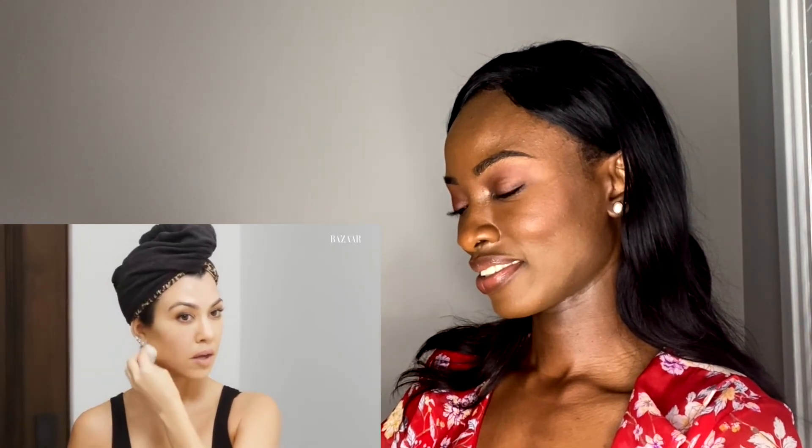Micellar cleansing water. I think there's a lot of different brands out there and I've tried a bunch—they're all the same. After a long day of working, filming, running around all day, it's nice to get your makeup off. I love how she acknowledged that micellar water is all the same. You can find $2 micellar water in the drugstore. Don't ever spend $10 on micellar water. It really shouldn't be that expensive.